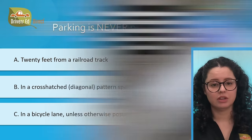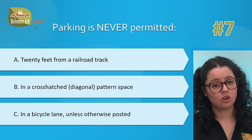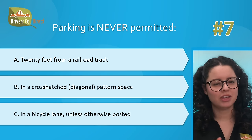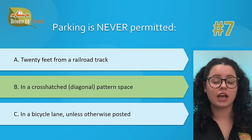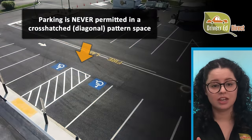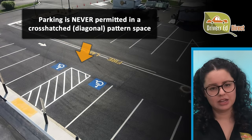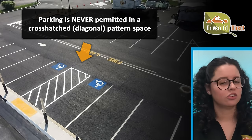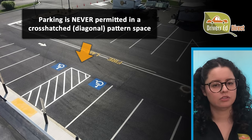Hardest question number 7. Parking is never permitted: A, 20 feet from a railroad track; B, in a crosshatch diagonal patterned space; or C, on or in a bicycle lane unless otherwise posted. The correct answer is B — in a crosshatch diagonal patterned space. It is unlawful to park next to a parking space designated for disabled people that is marked by crosshatch lines. That area is designated for the loading and unloading of vehicles and is reserved for use by disabled persons getting in and out of their vehicle.